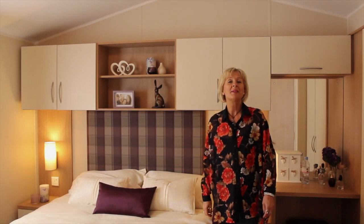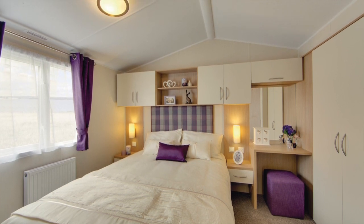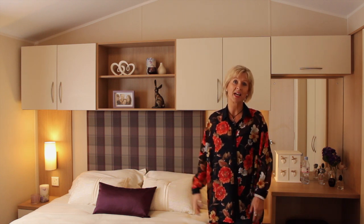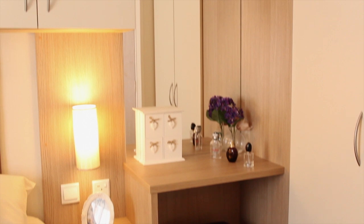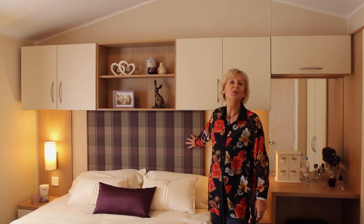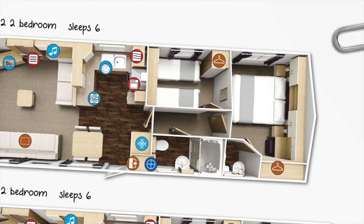Let's move through to the bedrooms. Moving into the master bedroom you get a real sense of space. The two-bedroom version includes a king size bed and the three-bedroom a double bed. Both beds do lift up so you can keep things hidden out of sight. There's lots of over-bed storage and plentiful wardrobes, drawers and a generous dressing table. Why not pop on one of the cream bedside lights, lean against the padded headboard and enjoy a relaxing night in.